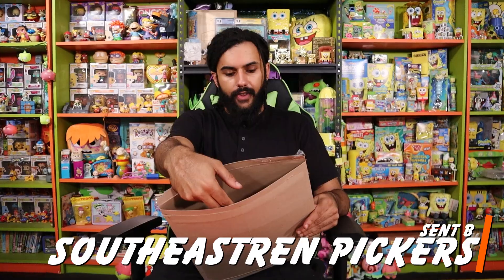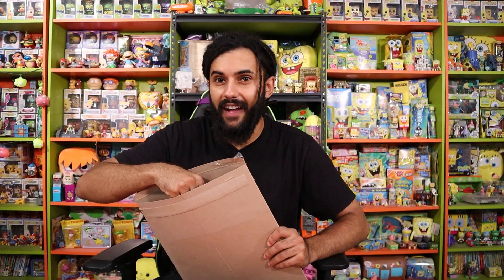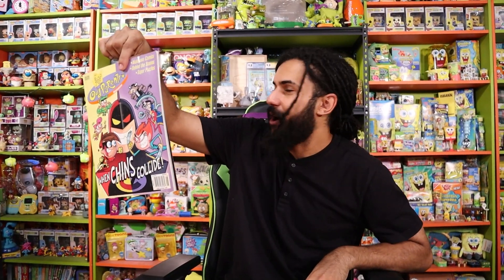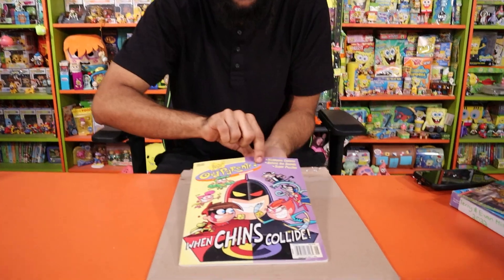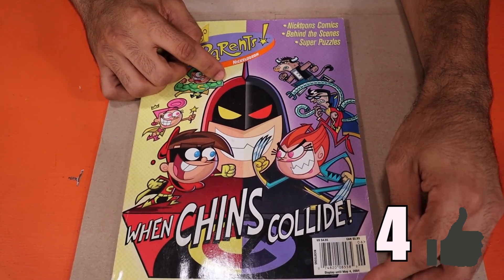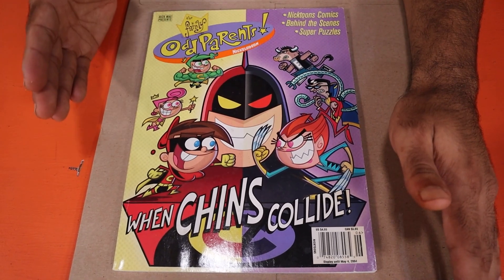This next one came from Southeastern Pickers, and it's another Nick Magazine. But dude, I think this might be my favorite cover of any Nick Magazine ever released, at least the ones that I've seen. I'm sorry for the fire warnings that are going off right now — the fire department, I'm not going to call them off because this is heat, dude. This is such a brilliant cover. It is a little bit dirty as you guys can see here — we might be able to clean it up a little bit, and we got some ring dink down here in the corner. But thank you so much for sending this. This thing is beautiful.